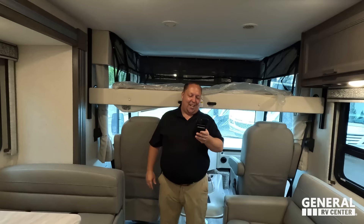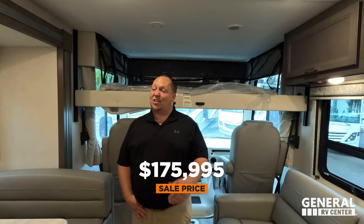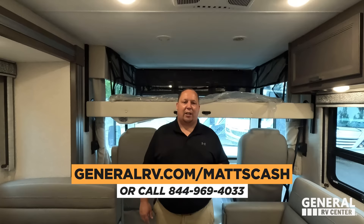MSRP on this 2024 Illuminate is $236,385. Sale price — we have it 26% off, even though it's a 2024 — to a sale price of $175,995. That is a fantastic price, and that's actually the lowest we're allowed to advertise it for, but I think we can do a little better than that. If you guys are interested, please go to GeneralRV.com/Matt's Cash or call 844-969-4033. Our team is here to help people get the absolute best price in America.